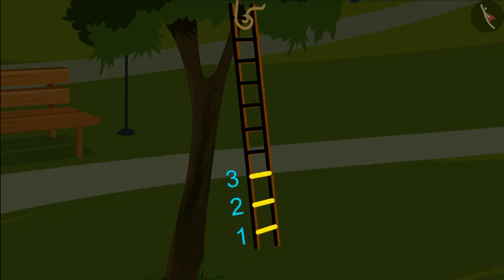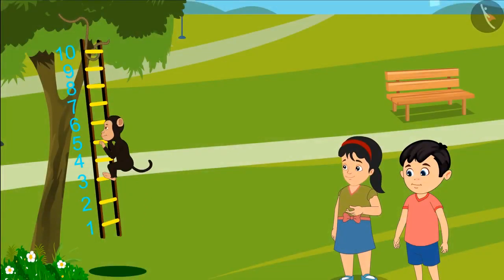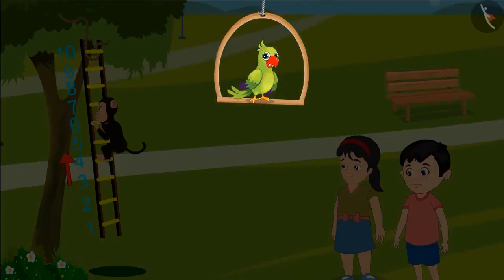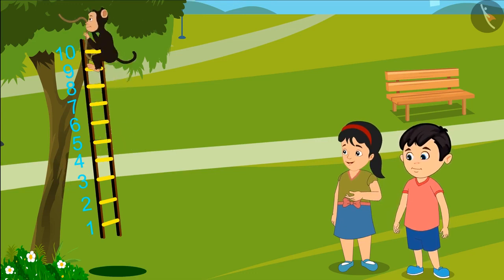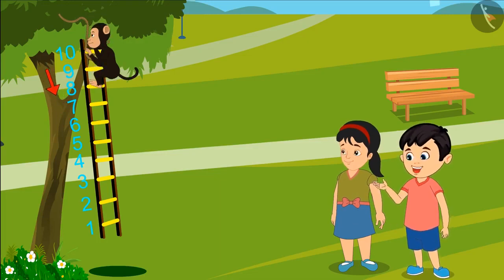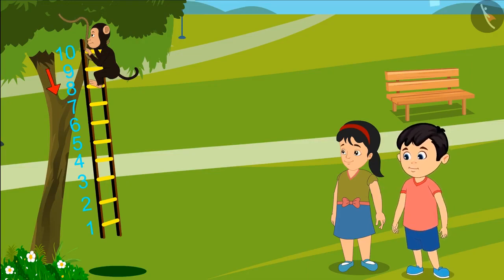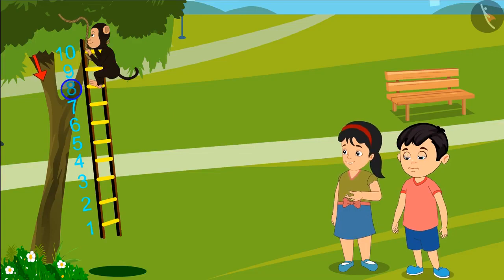We have written numbers 1 to 10 on the ladder so it will be easier to see how the monkey is playing. The monkey first jumped on the third step of the ladder and then moved a step forward. On jumping from the third step, where would the monkey have reached? He has reached the fourth step. Then he leaped his way to the ninth step and took a step back — he has reached the eighth step.